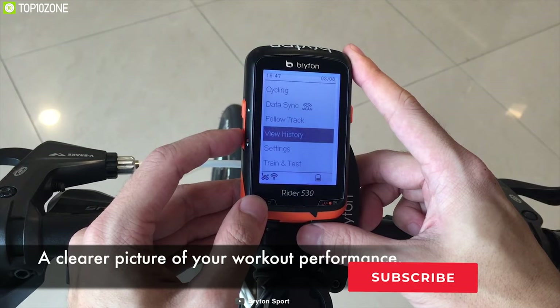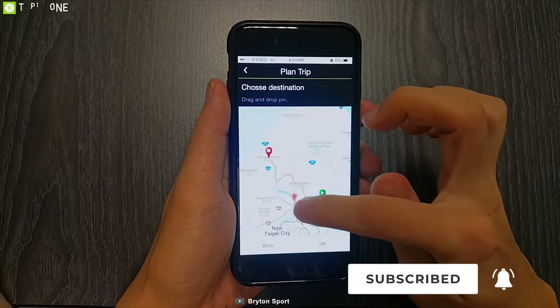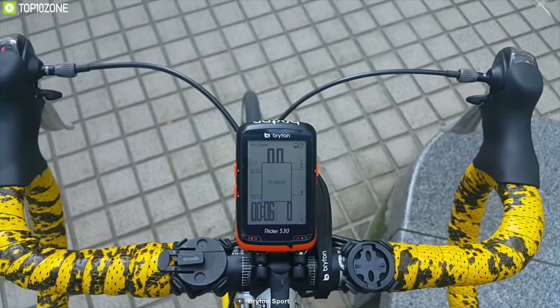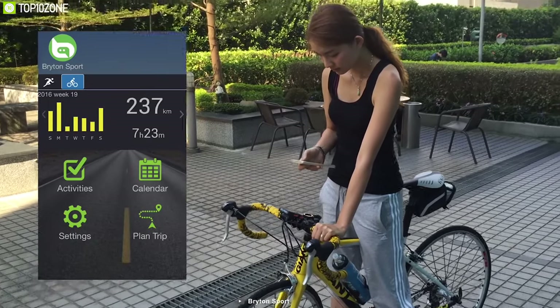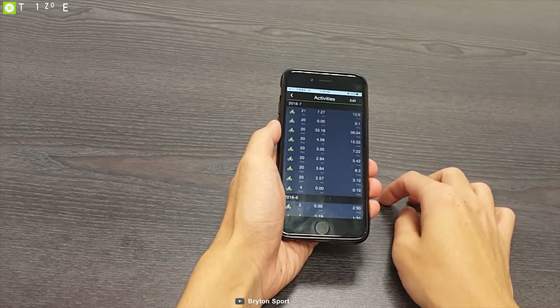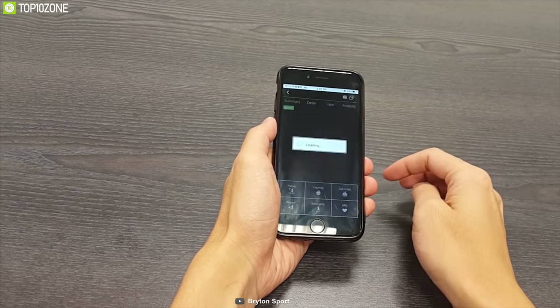It is very easy to use. With the help of the Bryton Active app, you can download GPX tracks online or use previous ride activities. Better phone capability and faster data transfer is possible because of WLAN. It can update your satellite data and upload your ride to Strava and Training Peaks automatically. The Rider 530 provides rich data for your workout.